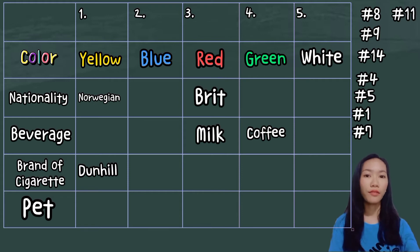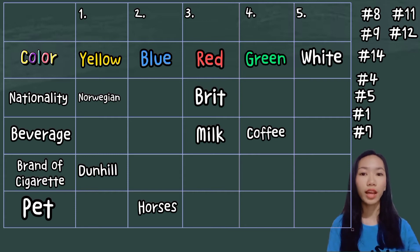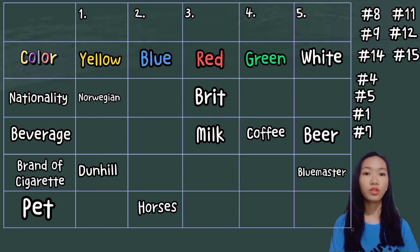According to clue number 11, the man with horses lives directly next to the man who smokes Dunhill, so I put horses in the second house. Clue number 12 says the man who smokes Blue Master drinks beer. The Norwegian can't drink milk, coffee, or tea — clue 3 states the Dane drinks tea. Therefore, the fifth house, the white house, smokes Blue Master and drinks beer. From clue number 15, the man who smokes Blends has a direct neighbor who drinks water, so I put Blends in the first house and the Norwegian drinks water.